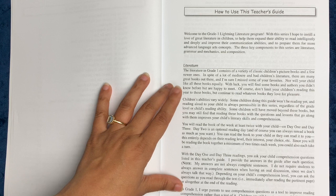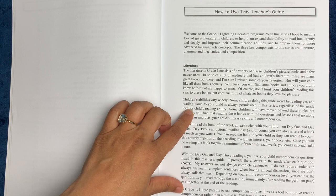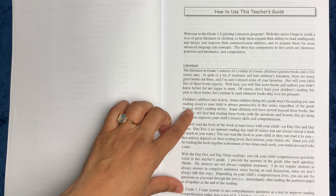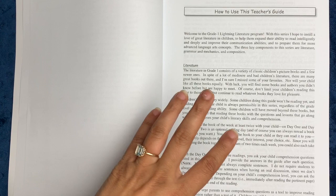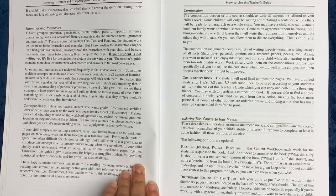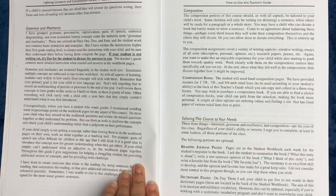The teacher's guide acknowledges that children's reading ability at this stage definitely varies. Some children doing this guide won't be reading yet, and reading aloud to your child is always permissible in the series regardless of grade level or the child's reading ability. Even in grade three, some of the books we read aloud together and some my son read on his own, and I just gauged his mood and where he was in his other work. So the book very much lends itself to either read-aloud or independent reader.